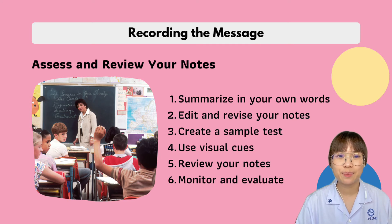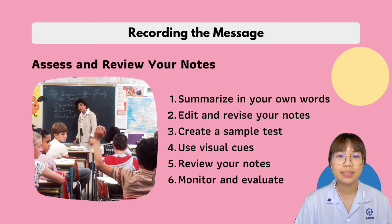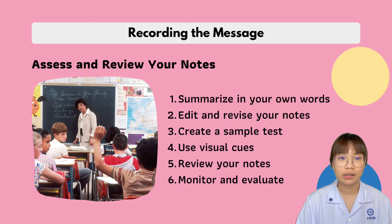Our next topic is assessing and reviewing your notes. Hermann Ebbinghaus, a German philosopher, discovered that after only 9 hours you remember about 36% of what you just learned, and at 31 days the amount drops to 21%. Thus, it is important to revisit your notes as soon as possible. Number one is summarize in your own words — this can be done quickly, covering only main concepts, and will greatly increase your comprehension and learning.